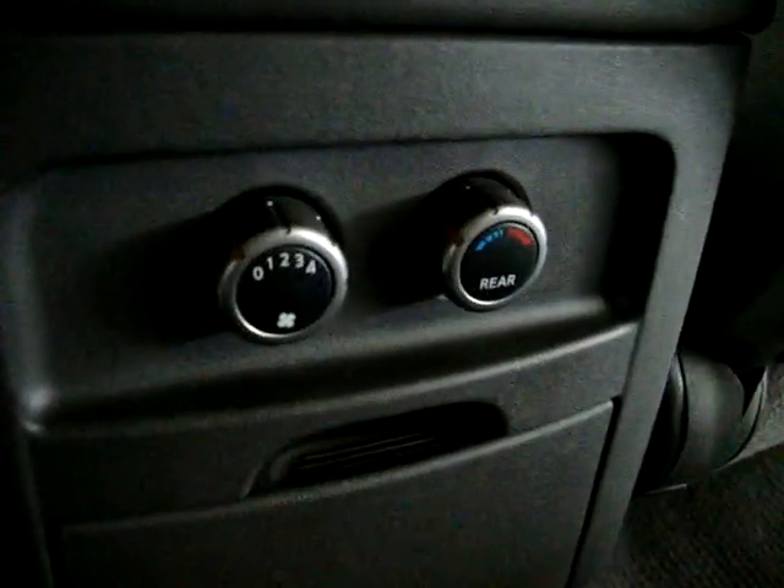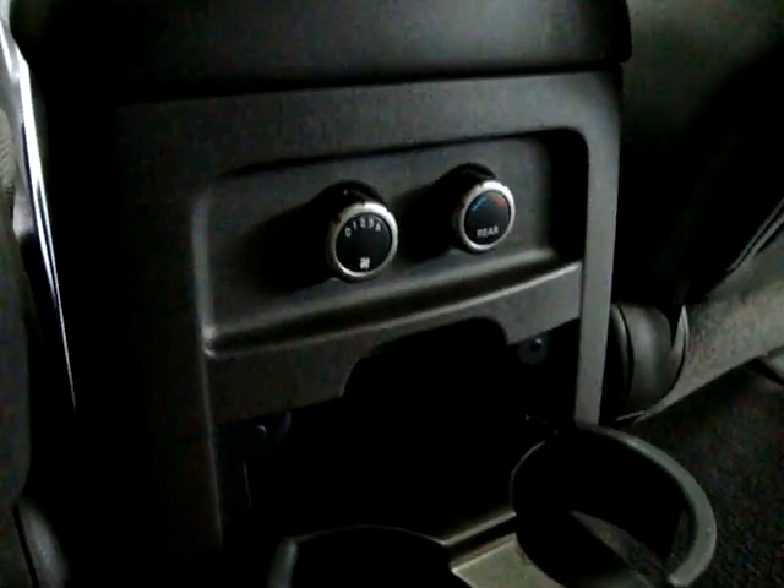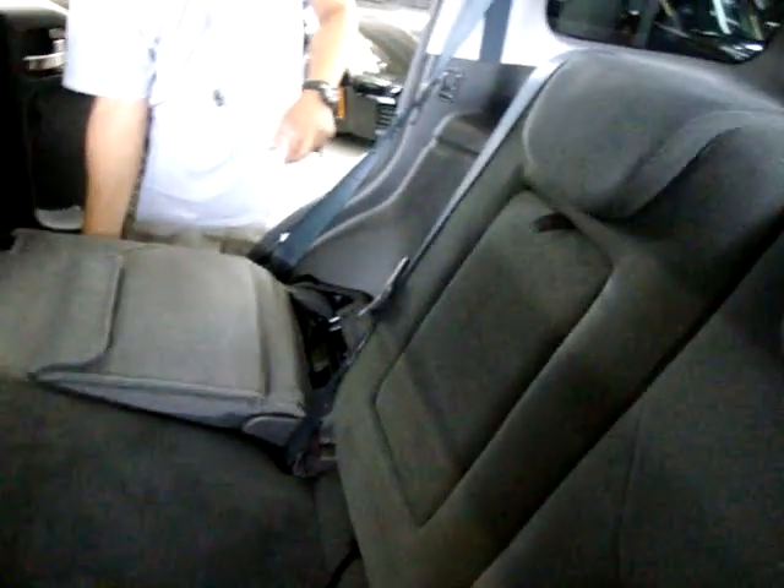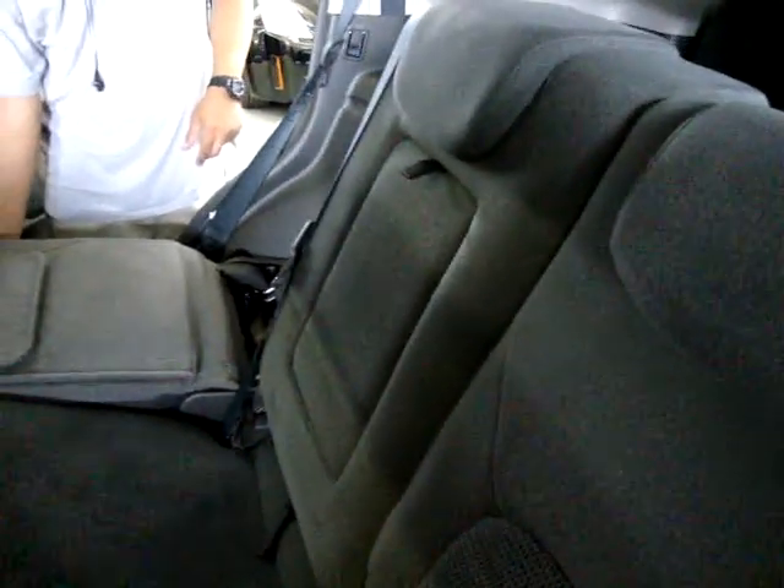Here's your dual AC switch that the passengers can control themselves. There are also two cup holders here. Let me show you the vents in the roof, and there's also another vent back there for the far rear passengers. If you don't have a middle-row passenger, you can flip this down for an armrest. These seats flip down so you can put storage items or carry something — they all do.